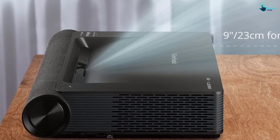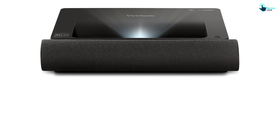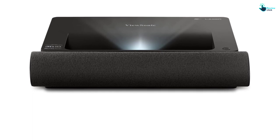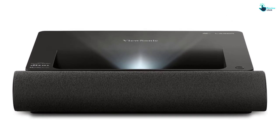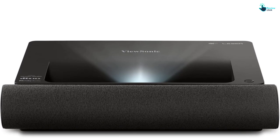Thanks to Cinema Super Color technology and a wide color gamut of 125% Rec.709, you can get realistic colors for a fuller, more lifelike viewing experience. This projector also has 50W built-in dual Harman Kardon Bluetooth speakers with Dolby DTS support for surround sound.